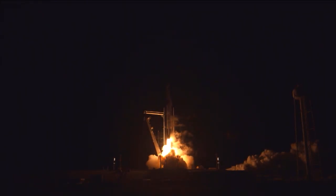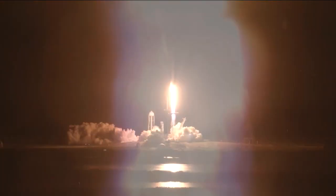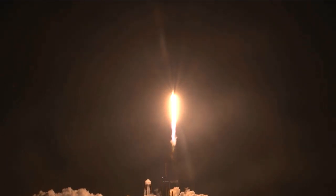This week, preps are underway for the upcoming SpaceX cargo resupply mission. SpaceX is set to launch its 21st commercial resupply services mission to the International Space Station from Launch Complex 39A at Kennedy Space Center in Florida.